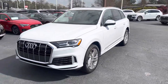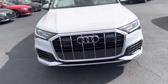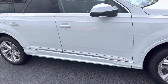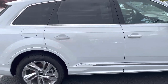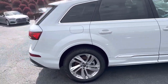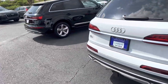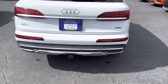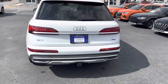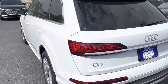Heading over to the mid-tier Premium Plus model. This one has the 3-liter turbocharged V6 engine — mid-300 horsepower, 359 pound-feet of torque. Quattro all-wheel drive is standard on any Q7 you purchase — you don't have to option in for that. This one's got the towing package on it, giving it 6,000 pounds of towing capacity. For reference, the four-cylinder is around 3,000 pounds.